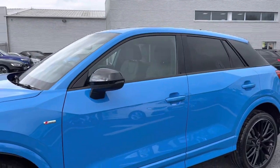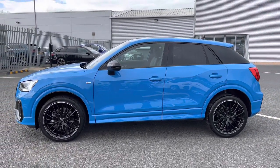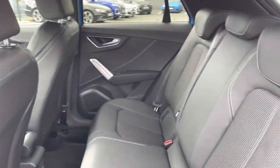Alongside the black styling pack, highlighting key features of the vehicle, and the privacy glass which is fitted to both the rear and rear side windows. Moving on to the rear interior of the vehicle...